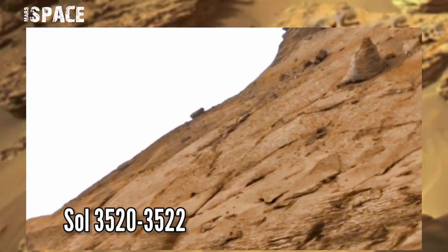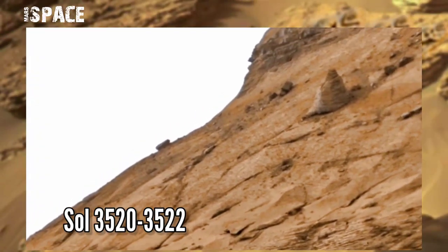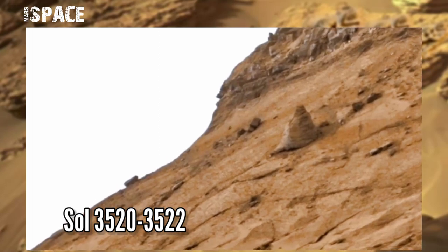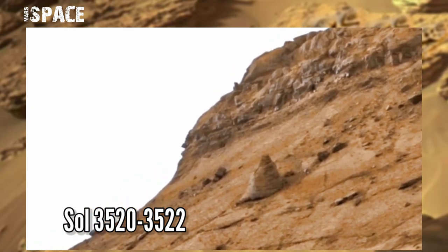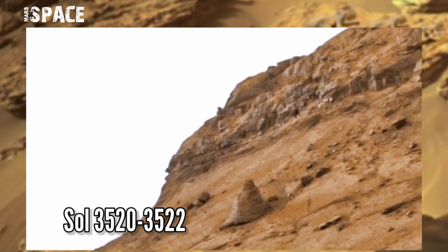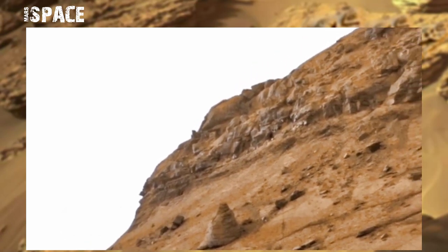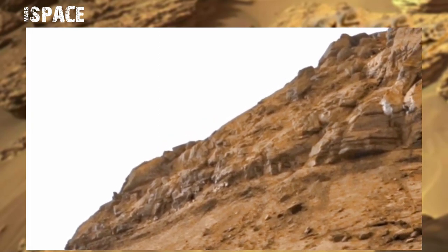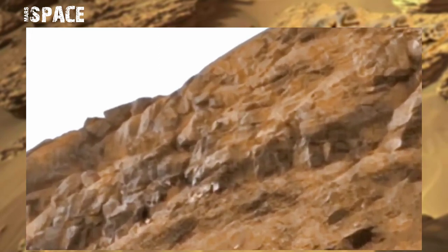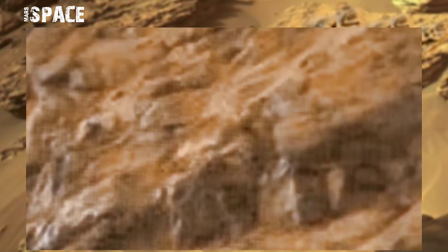This image was taken on Sol Mission Day 3520 to 3522 of its mission using the Mars camera on board NASA's Curiosity Mars rover. Curiosity is still alive at the surface of the red planet. It's the first rover on the red planet which has painted a long time on the red planet and capturing new areas.